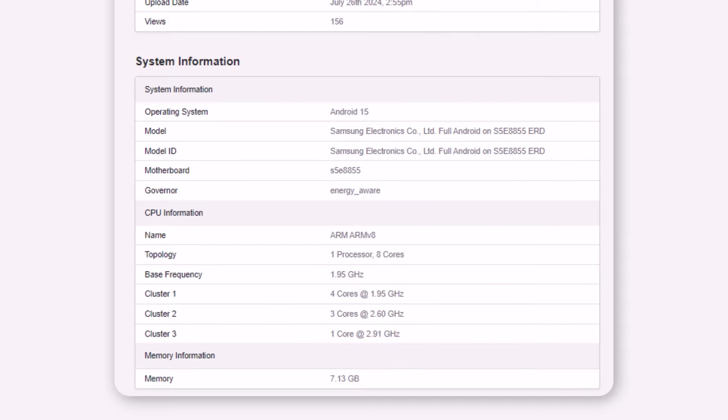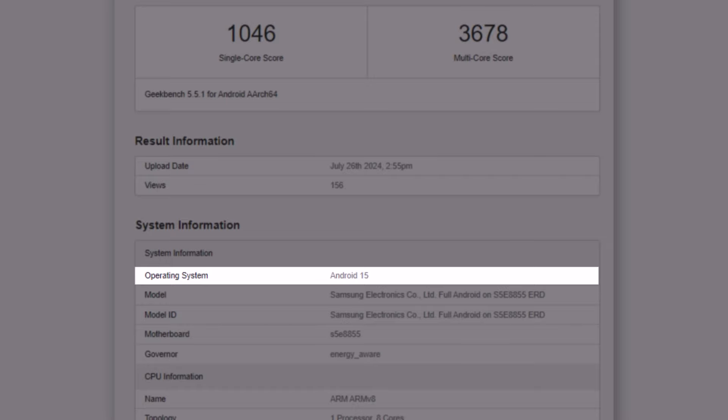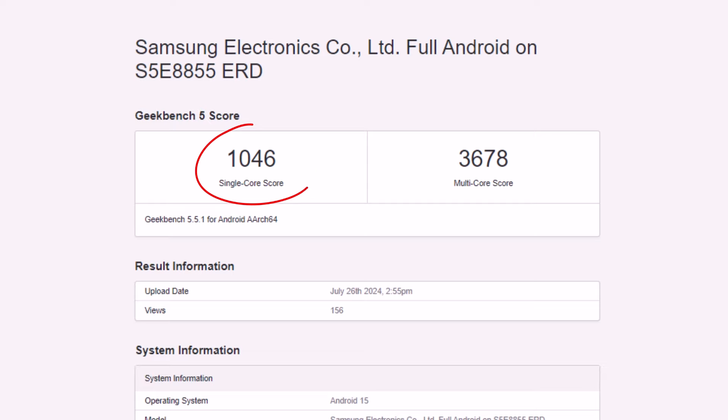The new Samsung chip was tested on a device with 8GB of RAM and Android 15 with One UI 7.0. It scored 1,046 points in the single-core test and 3,678 points in the multi-core test on Geekbench 5.